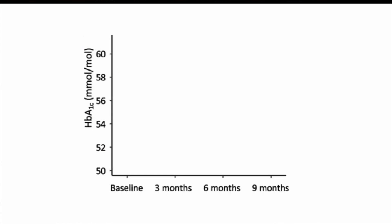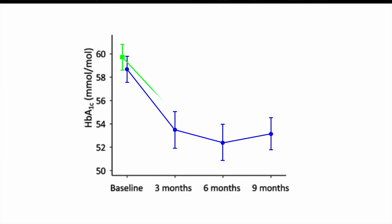Here are the results: the weightlifting group had a statistically significant reduction in hemoglobin A1c over the trial. The cardio group had an initial improvement in the first three months but then rebounded, and by the end there was no significant improvement compared to baseline — and their result was significantly worse than the weights group.